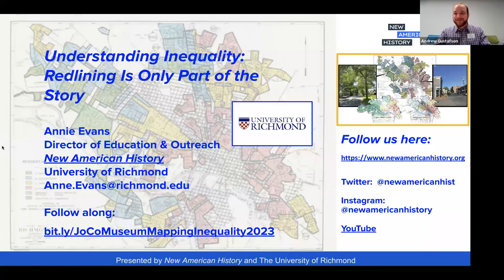Tonight we welcome Annie Evans, Director of Education and Outreach for New American History at the University of Richmond. Annie is a National Geographic Society Grosvenor Teacher Fellow, a Nat Geo Certified Educator and Trainer, and Co-Coordinator of the Virginia Geographic Alliance. With over 30 years of classroom and educational leadership experience, Annie designs curricula and facilitates professional learning for K-16 teachers and museum educators.